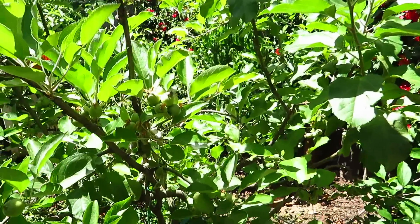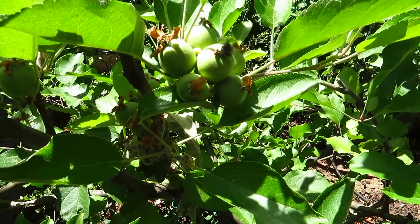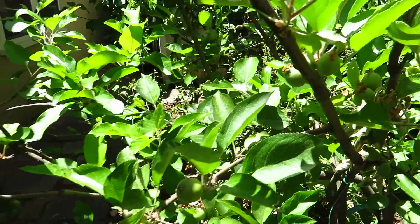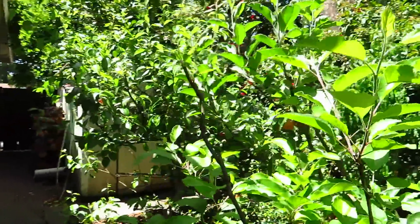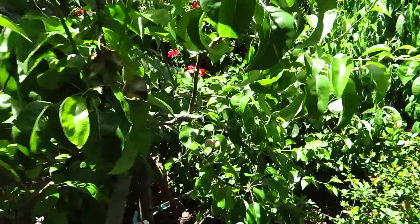Wow, look at the little apples! These are the little apples — we will have a lot of apples before the rats eat them all. And this is the pear.